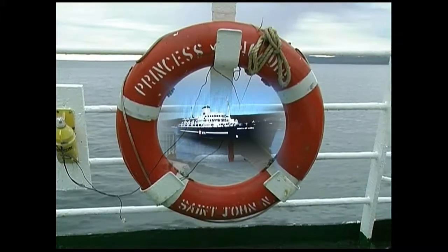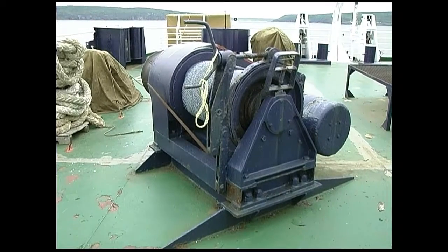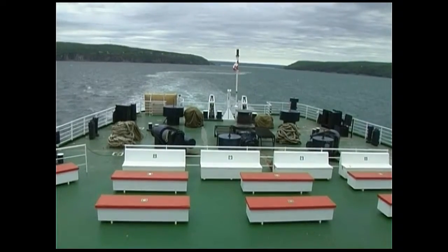The Princess Acadia is a comfortable ship. If you like strolling on deck during the crossing, you might catch sight of the endangered right whale.